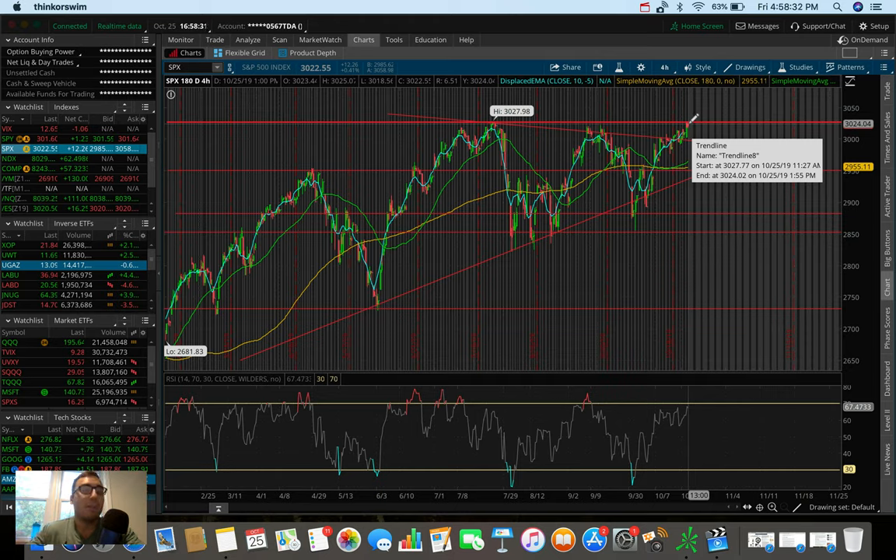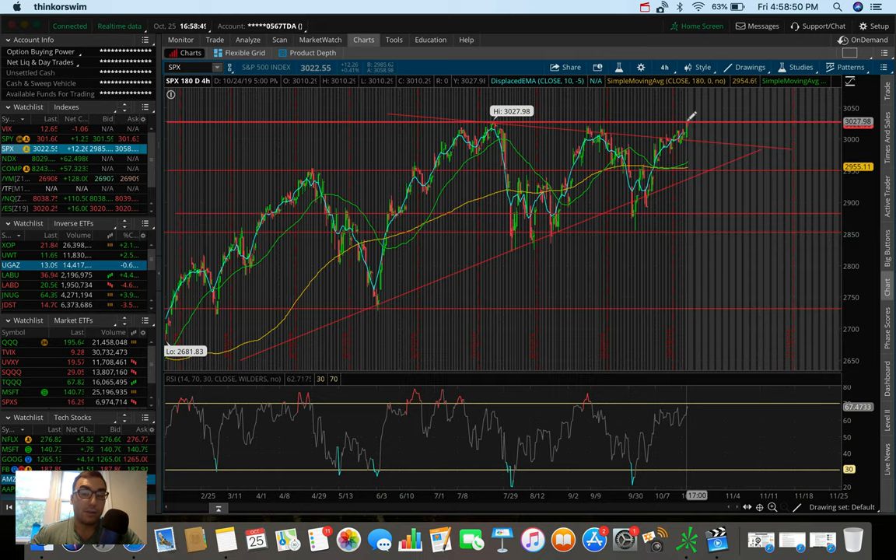What I would like to see — and I personally think this will happen — is next week I need to see a break above this resistance to get to those all-time highs. Watch out for Apple next week, they do report earnings. I think if Apple does well in their report and their stock goes up, that's going to influence the market and push us to those all-time highs. Let me know down below in the comments what you guys think about that.